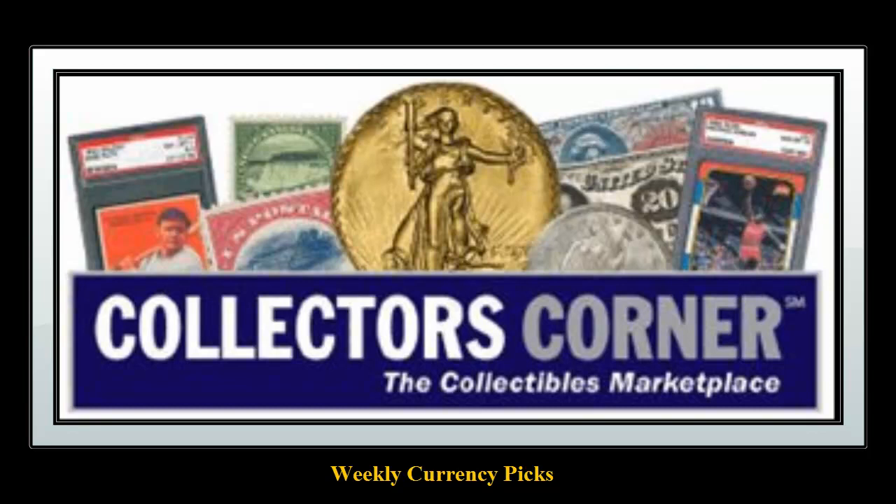Collector's Corner currency picks for the week of July 1, 2013. As of today, there are over 6,400 notes available for sale. This week's currency picks come from Trusted Traditions.